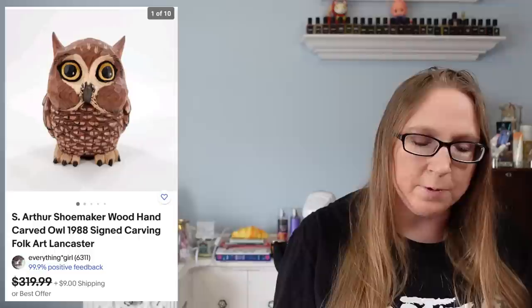I sold one of the Arthur Shoemaker wooden carved pieces. This came from one of the very first folk art auctions that Eric and I went to. This one was of an owl and it sold for $250.